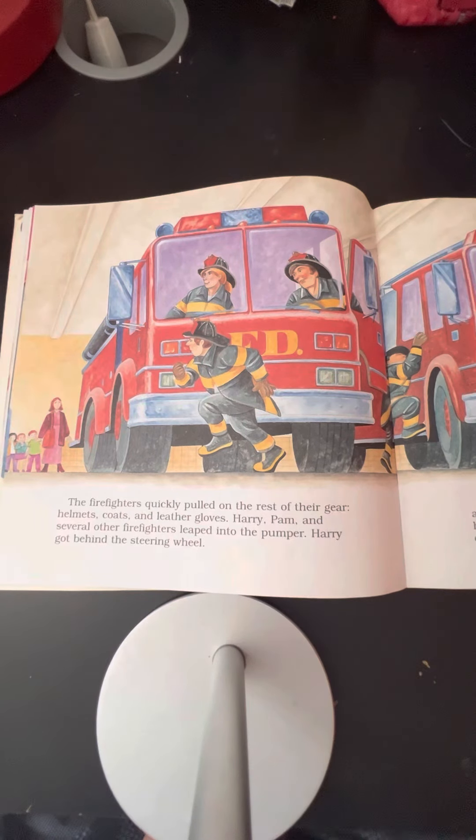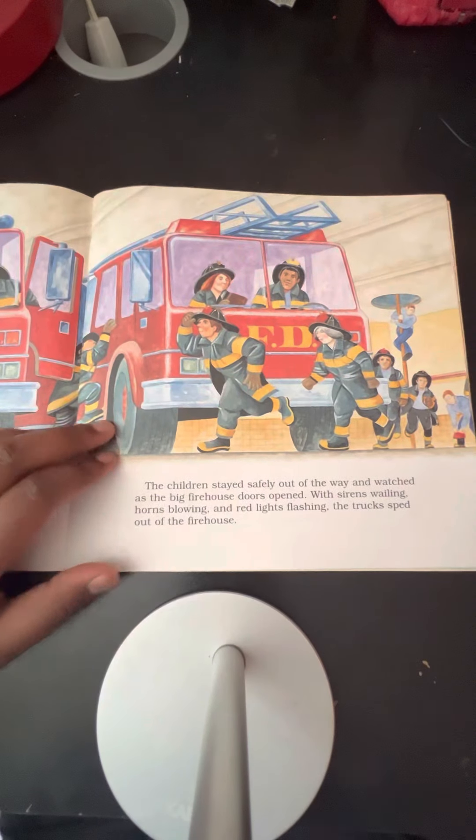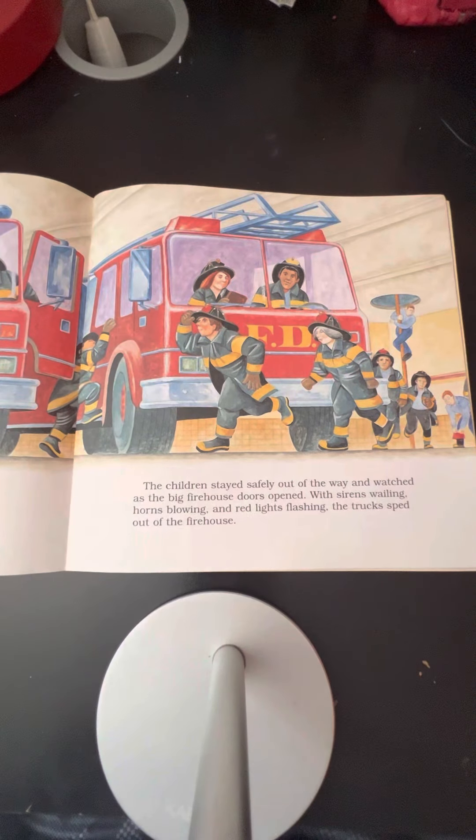Harry got behind the steering wheel. The children stayed safely out of the way and watched as the big firehouse doors opened. With sirens wailing, horns blowing, and red lights flashing, the trucks sped out of the firehouse.